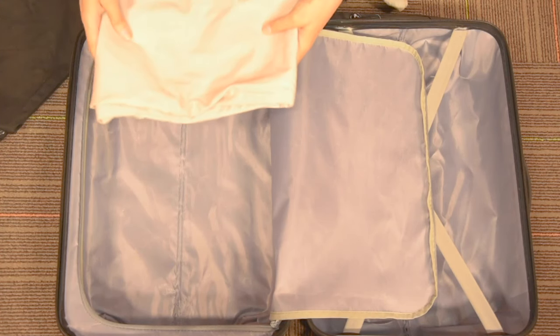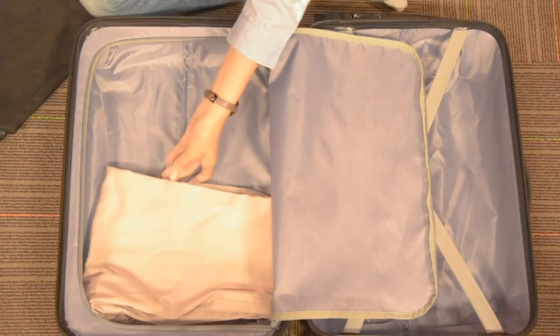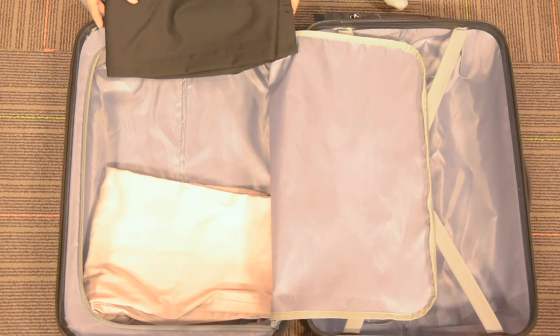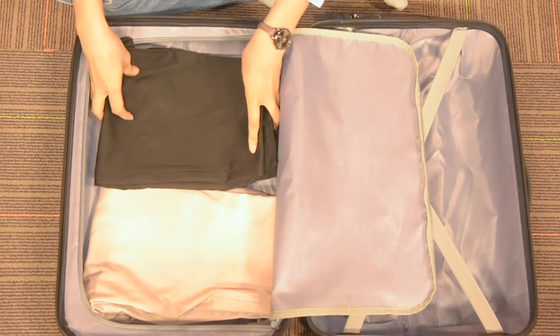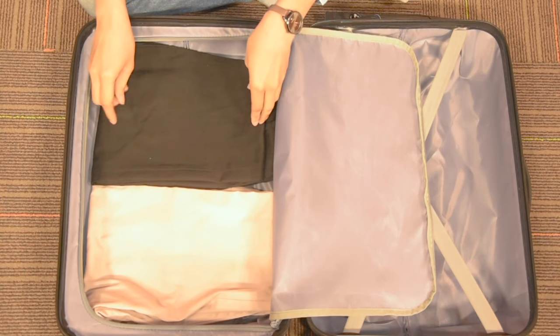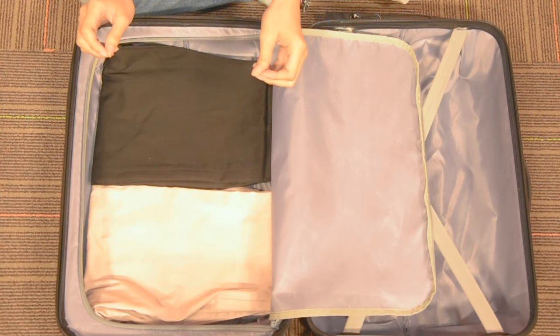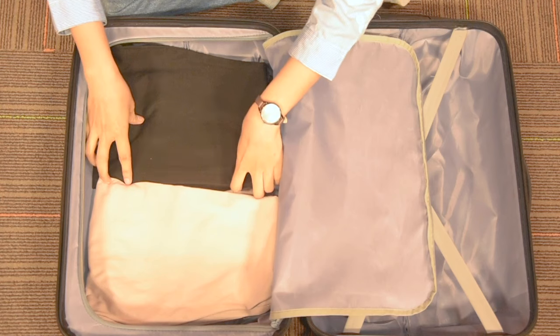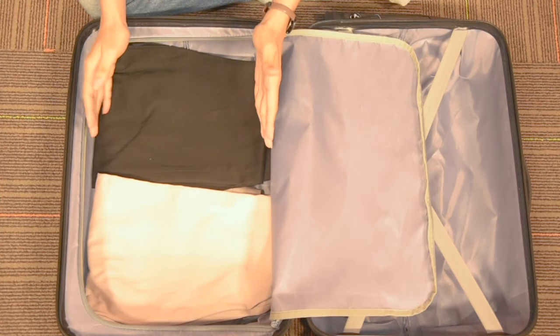Tips yang pertama yaitu dengan meletakkan celana di bagian paling dasar. Jadi kalian bawa celana itu jangan banyak-banyak, disesuaikan saja sama beberapa hari kalian di sana. Usahakan kalian membawa celana yang warnanya netral, jadi bisa dipakai dengan baju apa aja. Nah, ini diletakkan di bagian paling dasar supaya tetap rapi dan tidak kusut nantinya.